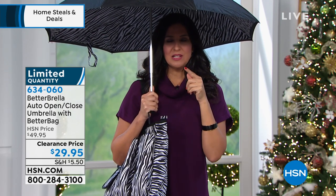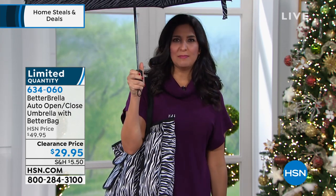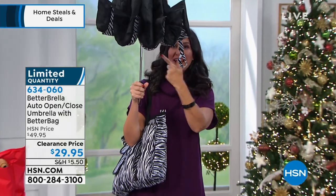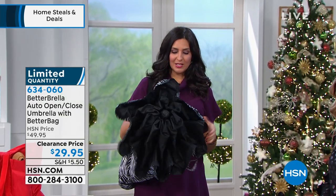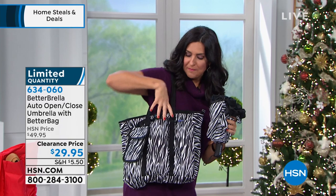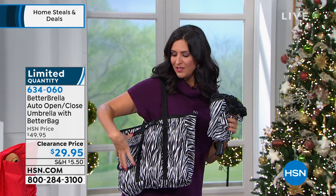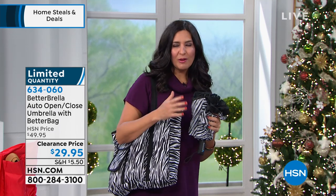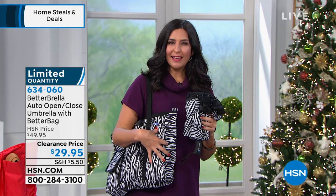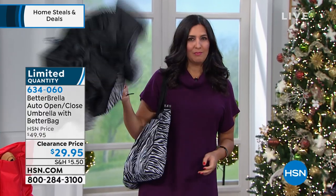The Betterbrella really is an amazing thing. If you haven't picked up one, or you've only gotten one and maybe you have the golf size, or maybe you bought one as a gift for somebody else, this is phenomenal because you've been asking for the compact. It has a push-button open-close technology — watch what happens when I push that button: it automatically closes for you. Then all you have to do is close it up, and it has the strap that goes around and the bag that comes with it. It slides right into your better tote, which has three huge convenient pockets. All of it is hydrophobic, which means your contents inside your bag are going to stay dry, and your body, your hair, and your clothing are also going to stay dry with the Betterbrella.